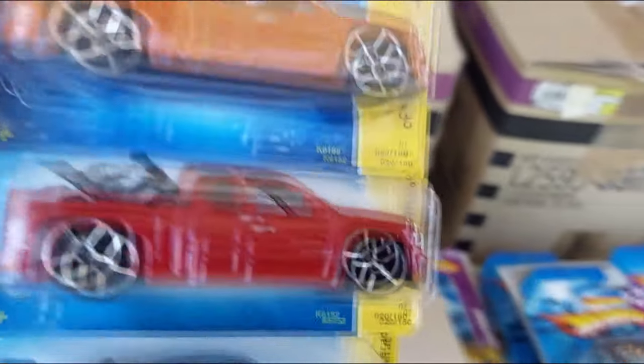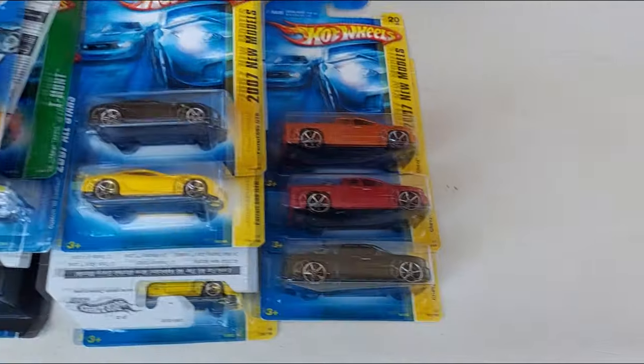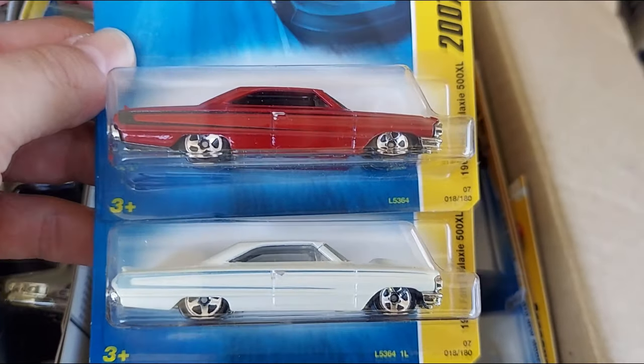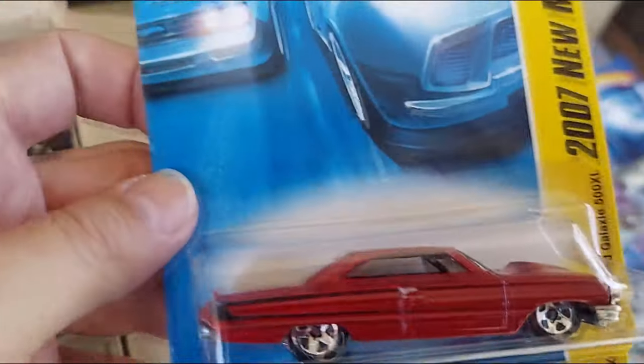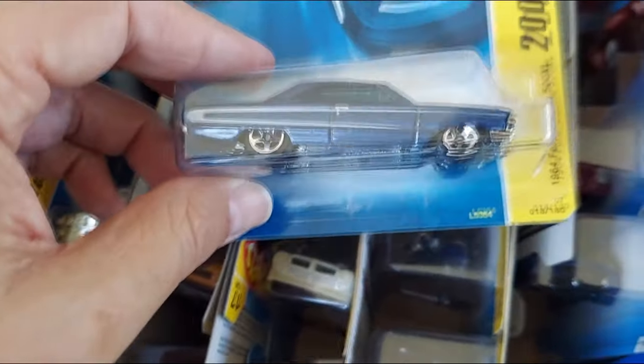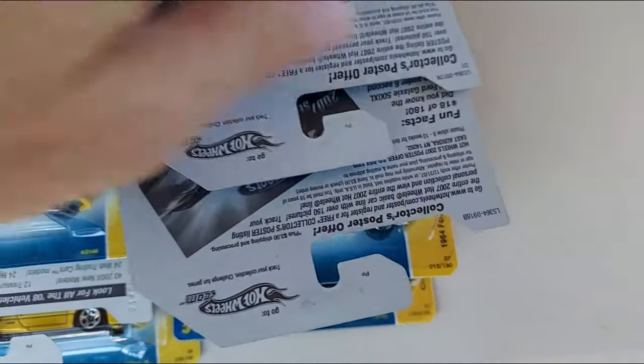Metal on metal, a whole — gonna sit those there. So far this is my stash, got it, it's growing. Check these out — the Galaxy 500 XLs! Getting these, love the Galaxies. I did a race with the Galaxies on Muscle Car Mondays way back when I did that. Very cool. Another Galaxy, another Galaxy — look at all the Galaxies. Wow, better than the Milky Way, huh.